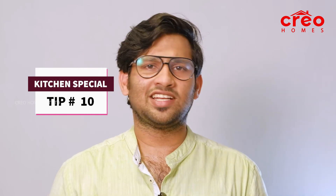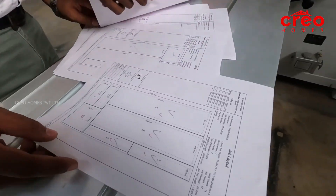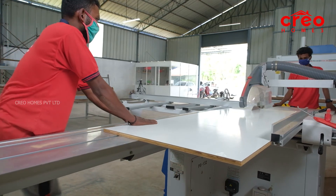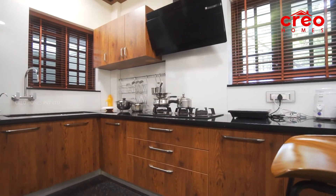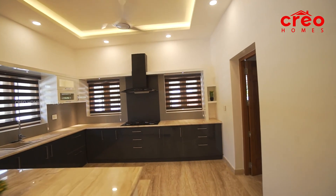Tip number 10: If you need to design a modular kitchen, first build the slab and consider the requirements carefully. As a designer, you need to understand the client requirements and design accordingly. The next steps are factory production and site installation. Time and assured quality are important — the work must be finished with quality assurance and without damages.